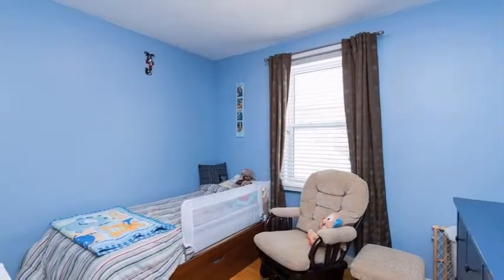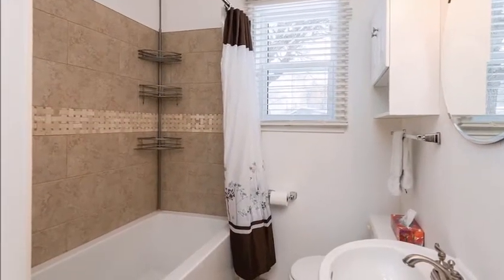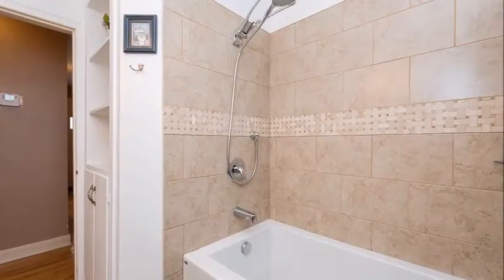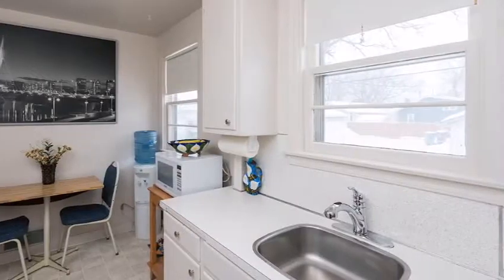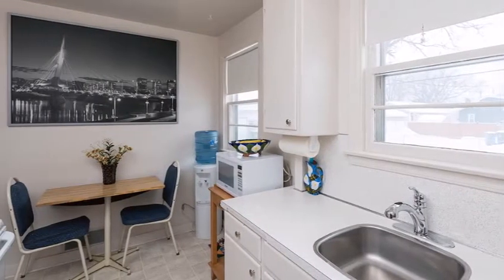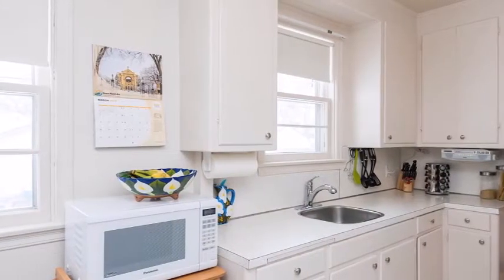a remodeled bathroom with deep soaker tub, inlay tile work and a handheld rain shower head, and an eat-in kitchen with newer appliances and lots of windows to take advantage of the home's rear-facing southern exposure.